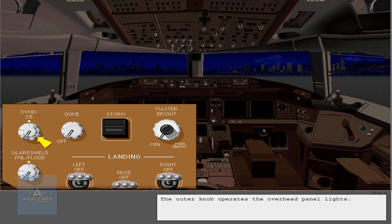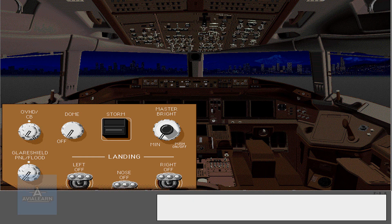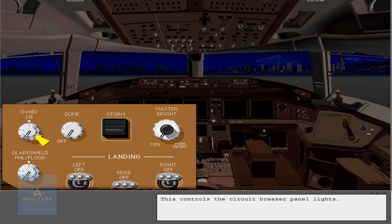The outer knob operates the overhead panel lights. This controls the circuit breaker panel lights. This controls dome lights on the flight deck ceiling.